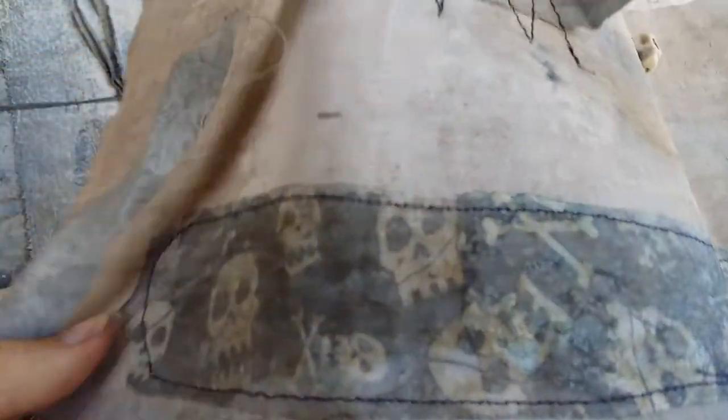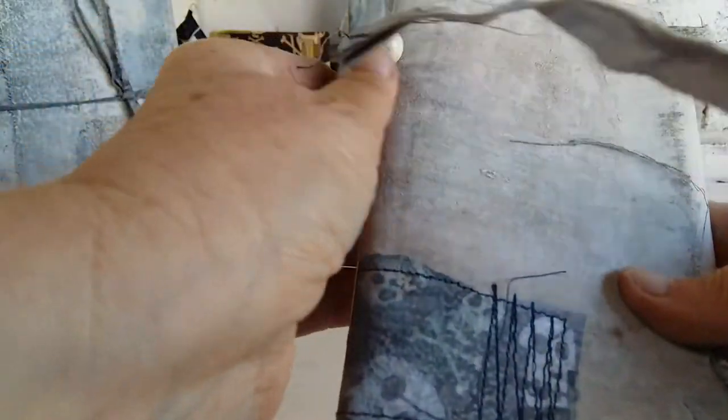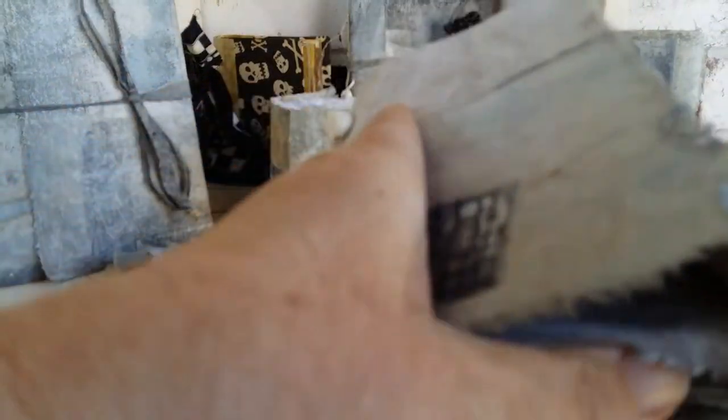They might be similar-ish, but mostly they are one-offs. This one in particular has got a little skull edition there, made with a calico cover.